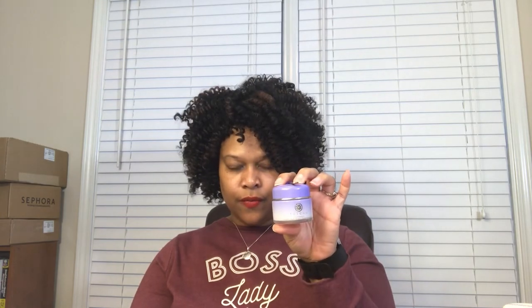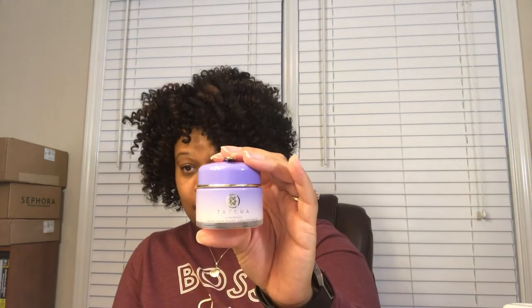The next is from Tatcha — the Dewy Skin Night Concentrate. This stuff will have your skin plump, soft, hydrated, glowy, dewy, and amazing. I absolutely love it. If those descriptors haven't convinced you that you need the Tatcha Luminous Dewy Overnight Concentrate, then your skin just deserves whatever it looks like in the morning.